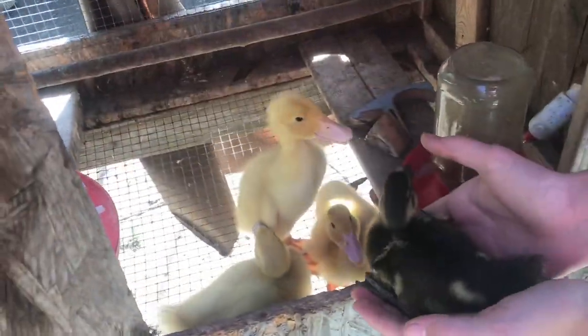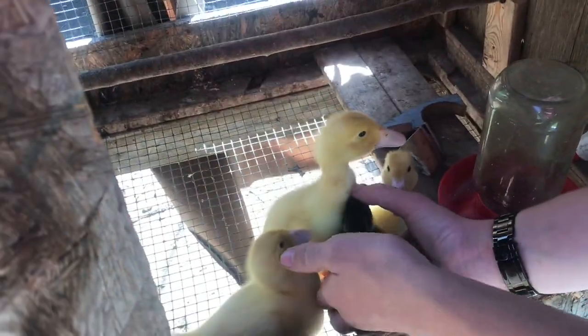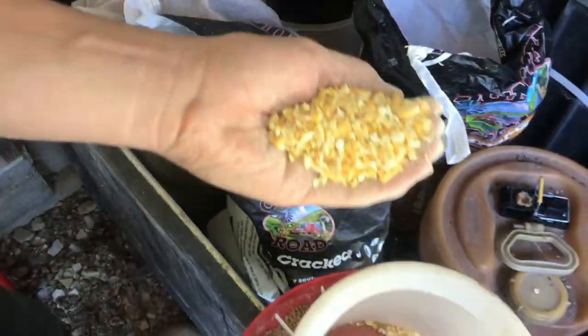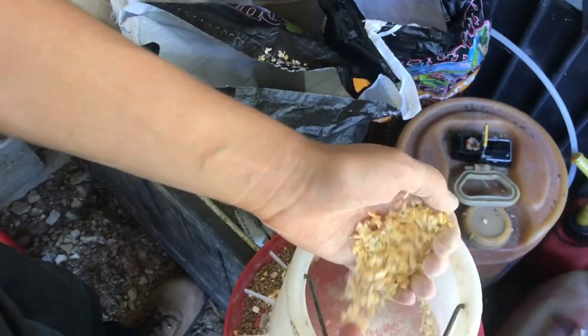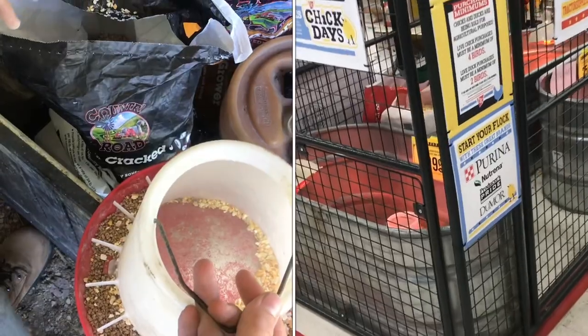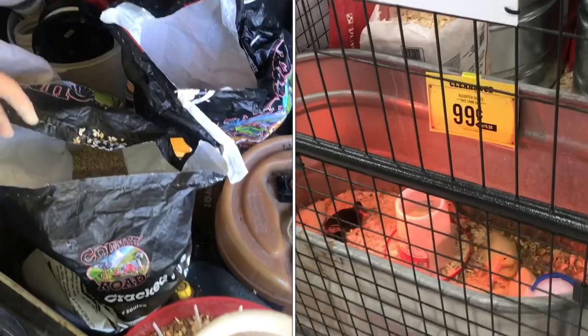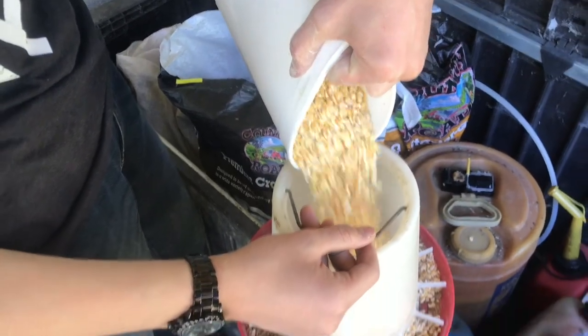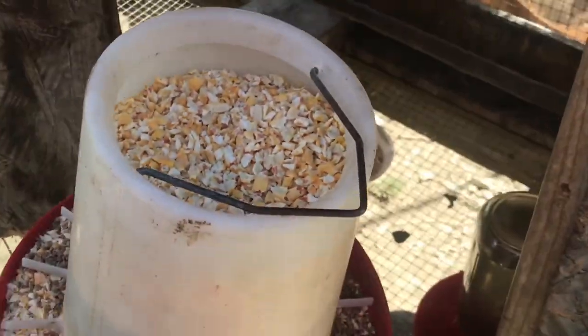Here's one of the mallards — they're definitely smaller than the pekins. We're giving them a mixture of starter feed and cracked corn. These are a little bit larger chicks, that's why they were actually at the store on sale. So we're going to mix the two together. Now we'll put their food in.